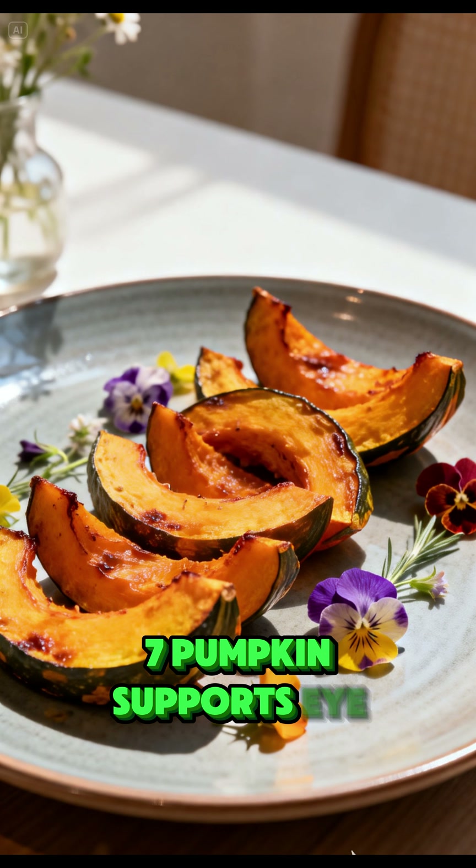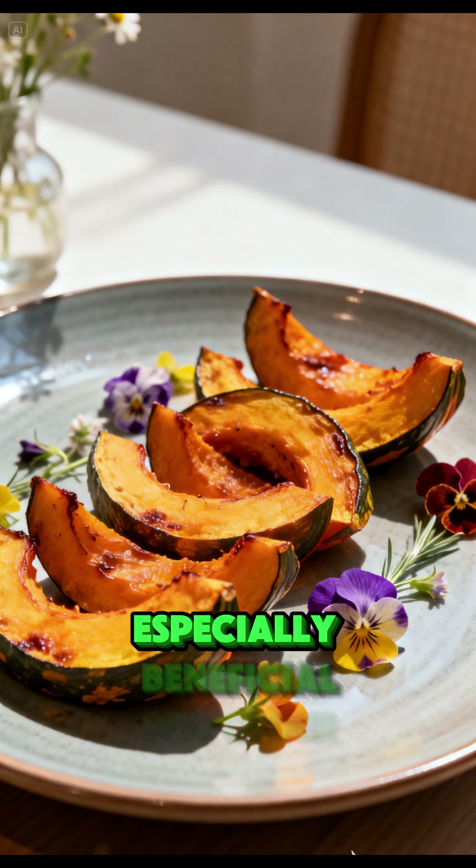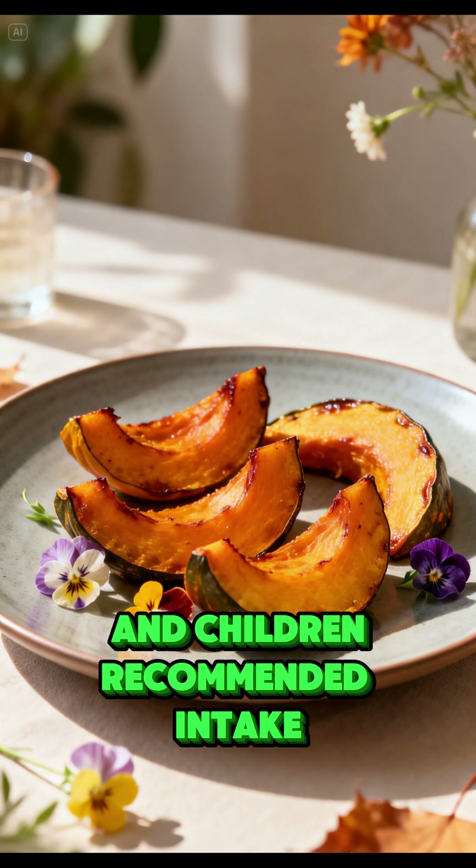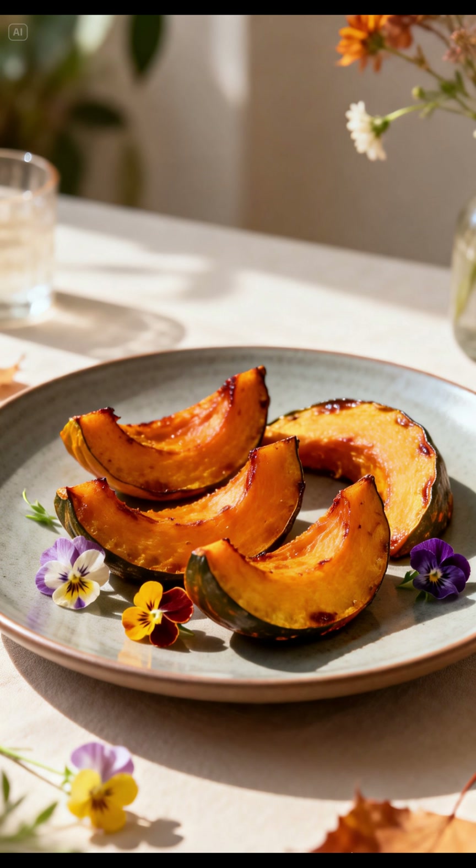Pumpkin supports eye health and immune function, and is especially beneficial for older adults and children. Recommended intake: 2–3 servings per week.